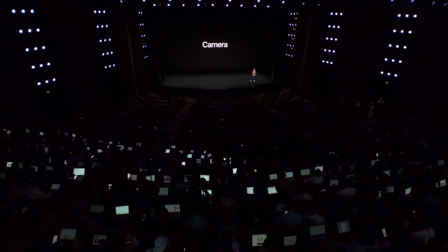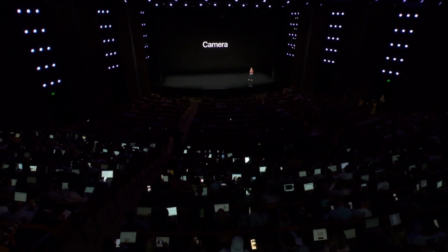Now let's talk about camera. iPhone is the world's most popular camera, and it gets even better with iPhone 11.